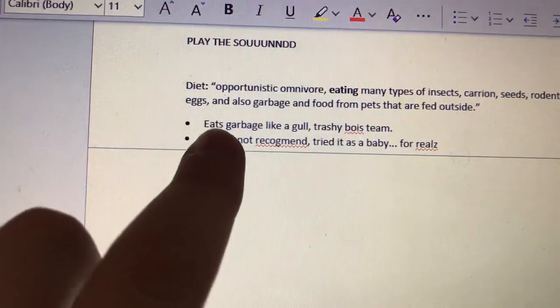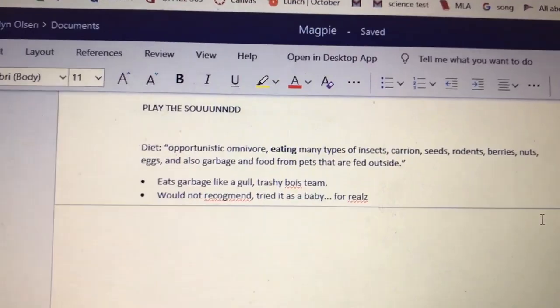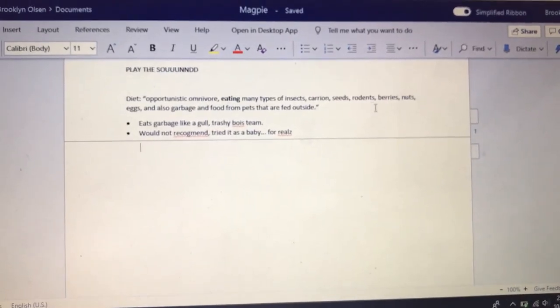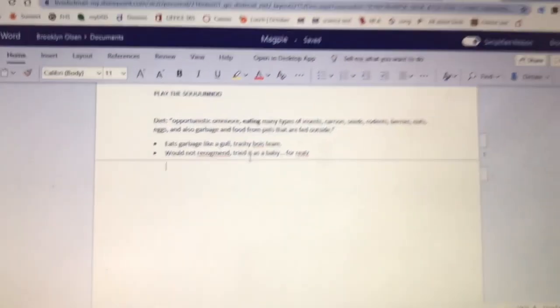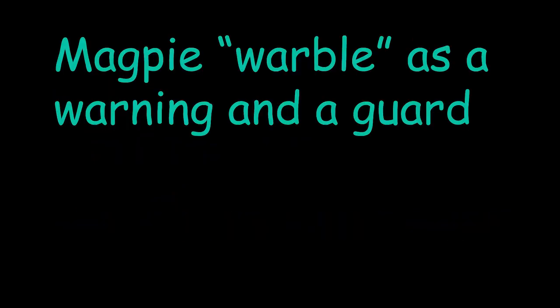I'd just like to read you guys my notes on this part of the video — this is about the diet. So if you can't tell, these notes were written way late at night, and they aren't exactly the most professional things. Also, I bet you're asking: you ate rodents as a kid? We don't talk about that. Thank you.